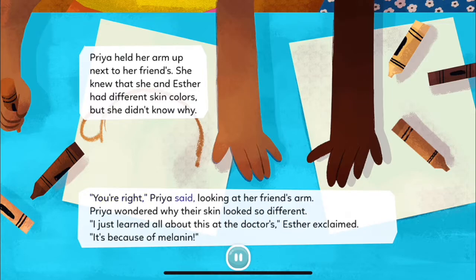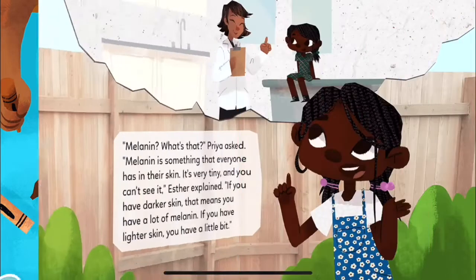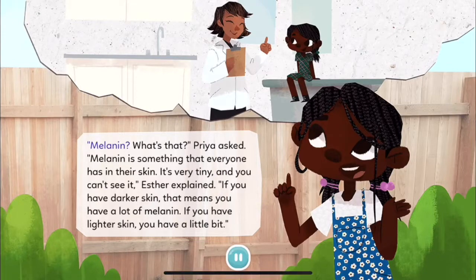"You're right," Priya said, looking at her friend's arm. Priya wondered why their skin looked so different. "I just learned all about this at the doctor's," Esther exclaimed. "It's because of melanin." "Melanin? What's that?" Priya asked.